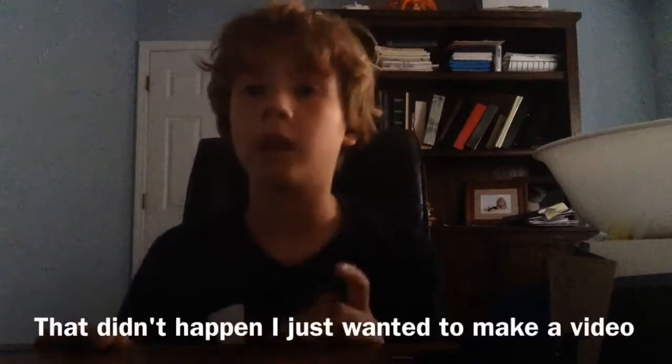Hey guys, so today I actually got informed that we have to find a new setup, so I'm going to try to go find a new setup. Let's get into it!